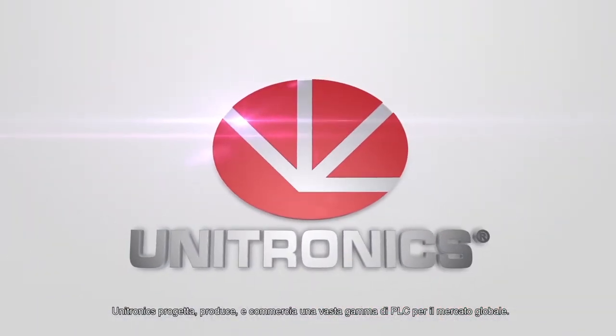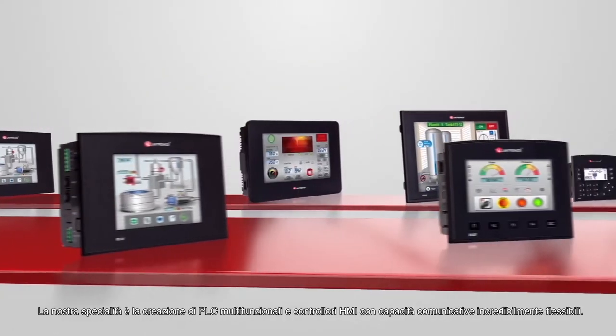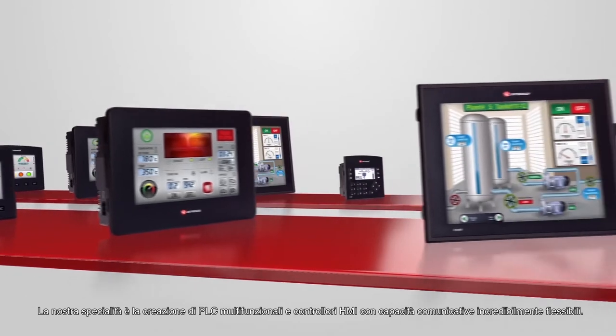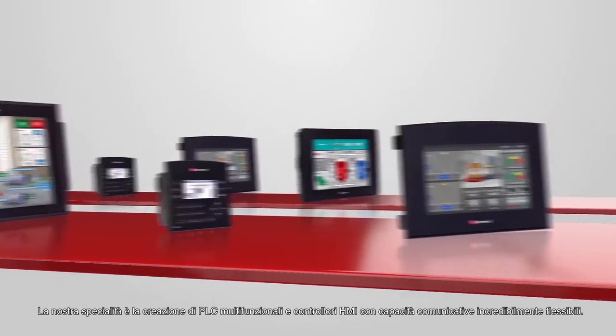Unitronics designs, manufactures, and markets a wide range of PLCs for the global market. Our expertise lies in the creation of multifunction PLC and HMI controllers with incredibly flexible communication capabilities.